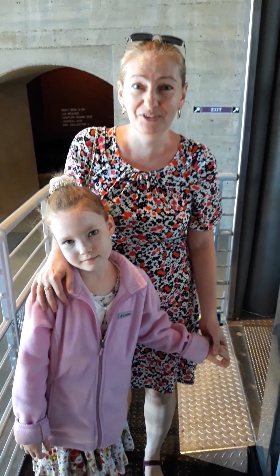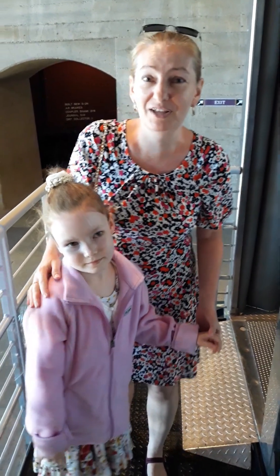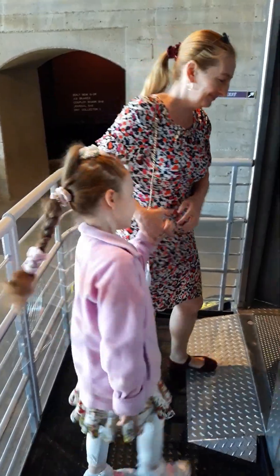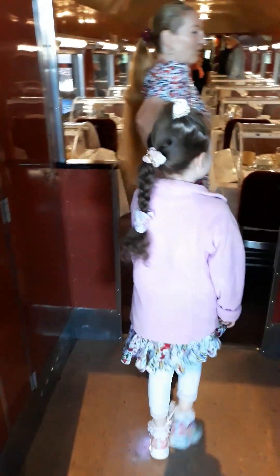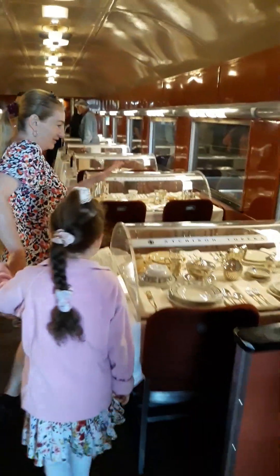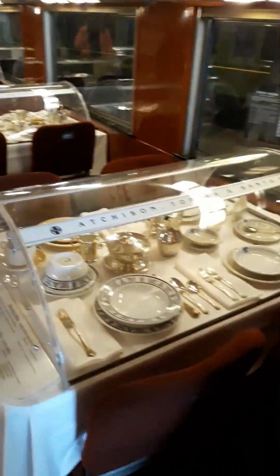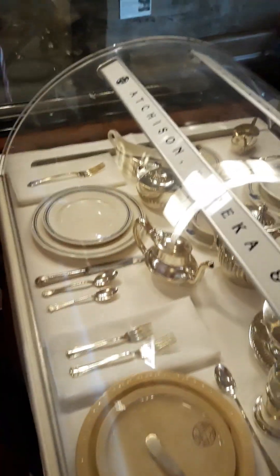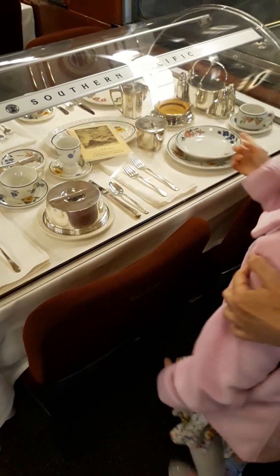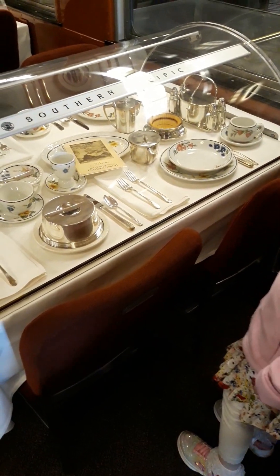We're going to walk through another train — it's called 'Dinner in the Diner.' We'll see how far we can travel. Are you excited, April? That looks very cool! Look at all these different pieces of china — they're not plastic. One for coffee, one for tea, one for sugar, one for cream — one for everything! That looks very nice and very clever.